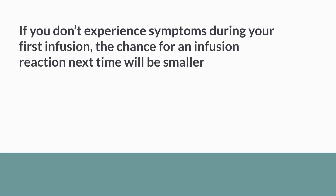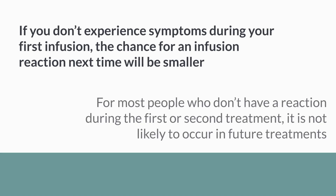If you don't experience symptoms during your first infusion, the chance for an infusion reaction next time will be smaller. For most people who don't have a reaction during the first or second treatment, it is not likely to occur in future treatments.